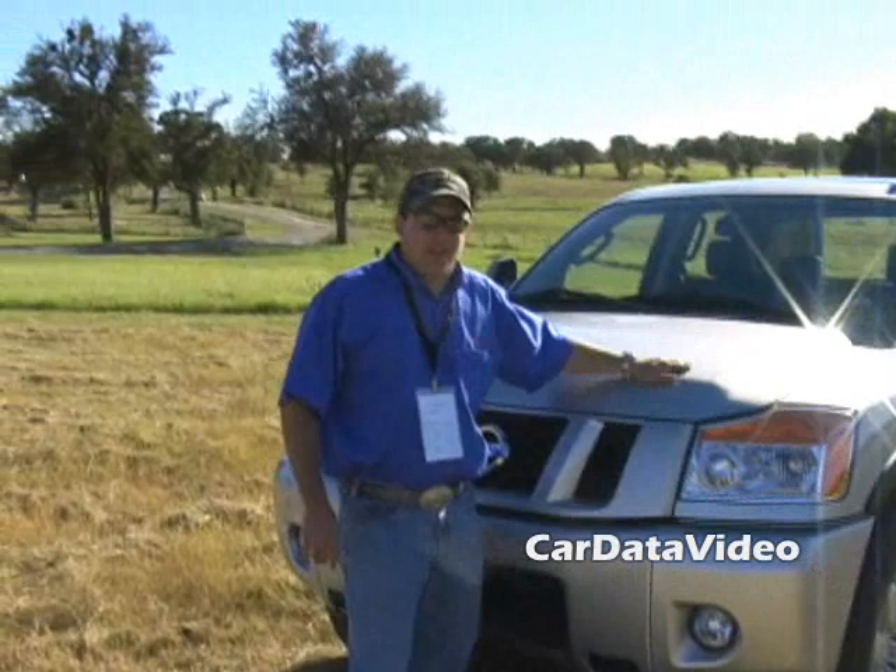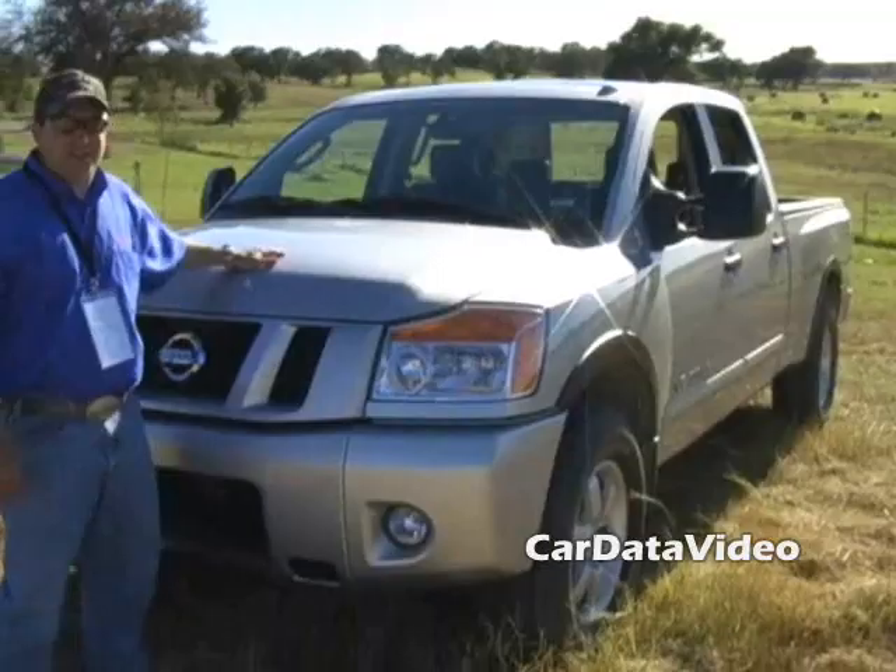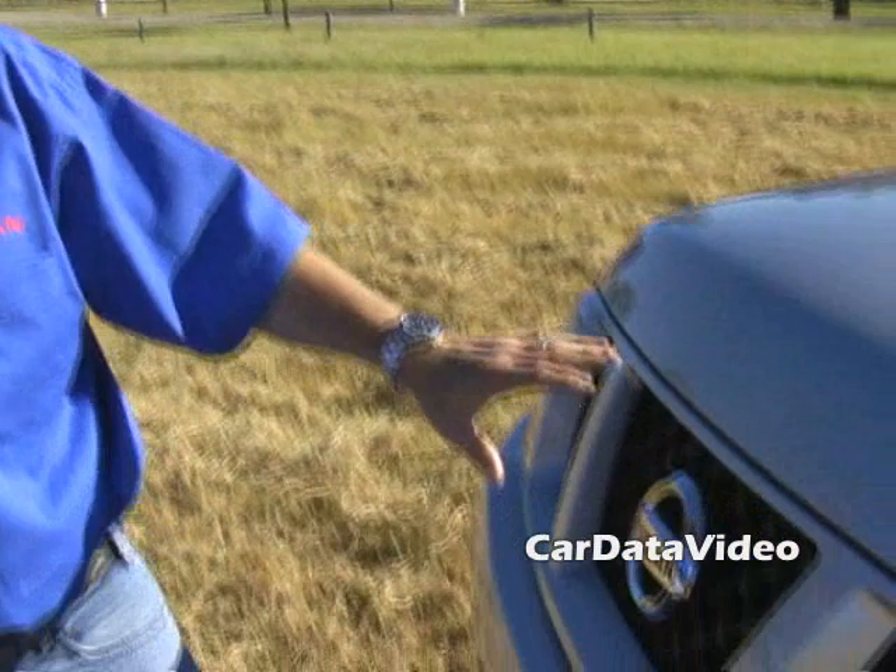Hello, I'm Richard Miller. I'm the Regional Product Manager for Nissan Titan, and I'd like to introduce you today to the 2008 Nissan Titan Pro4X Long Wheelbase Truck.